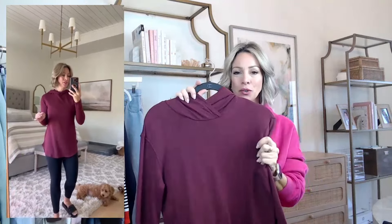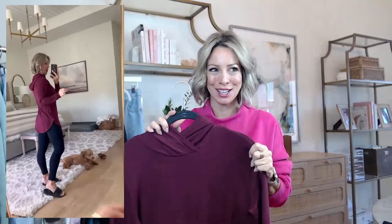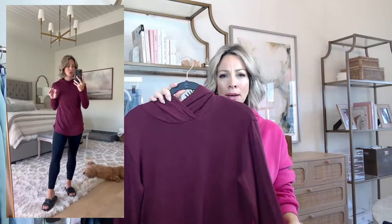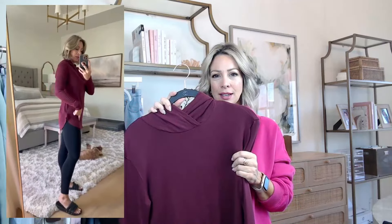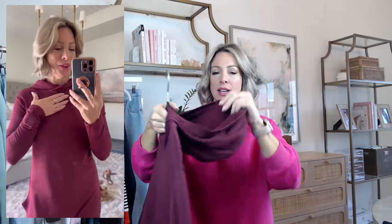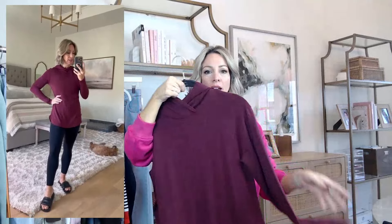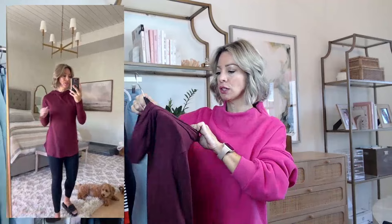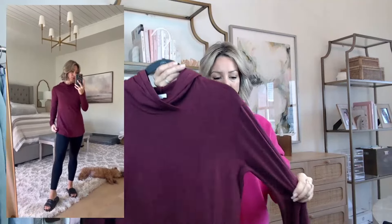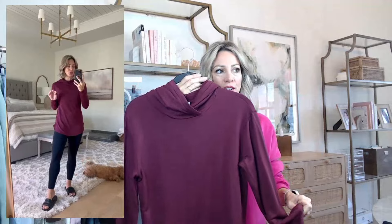First up is this hoodie that is amazing — one of those things that feels so good on your skin. I have it in a couple of different colors, but this dark burgundy is new on the Amazon website and I think it's so pretty, such a rich color. It's a hoodie with a really soft fleece inside, kind of a slimmer fit with a shirt tail hem. These fit true to size — I'm wearing extra small. They're on sale for $22. I want one in every color.